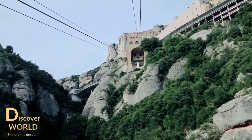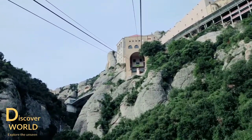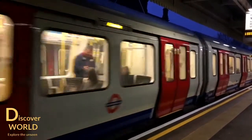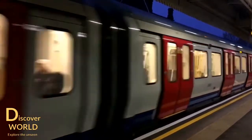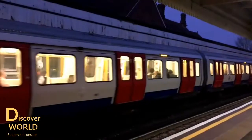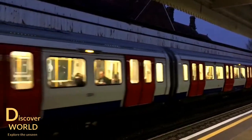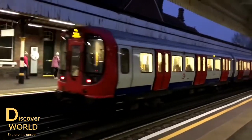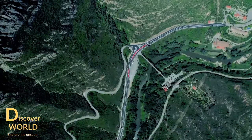Apart from the cable car, the second option is railway to reach the monastery. From Barcelona via the Catalan railway, at Plaza España station or any of the stations on the line, take any train from the R5 service towards Montserrat. At Montserrat Aeri you can take the rack railway to the Montserrat Monastery by train. From Plaza España it is around 1.5 hours journey.